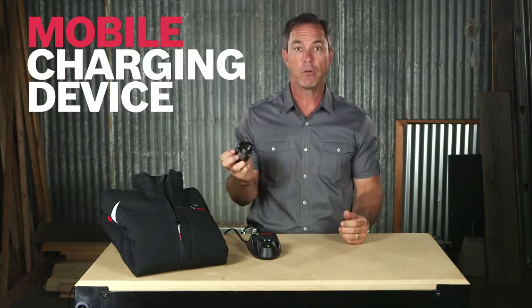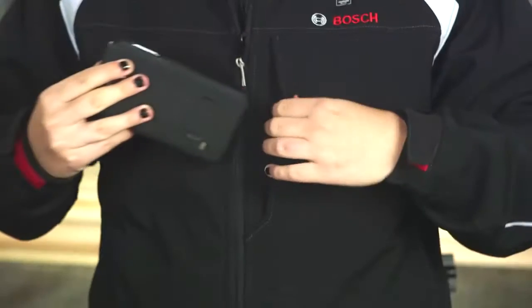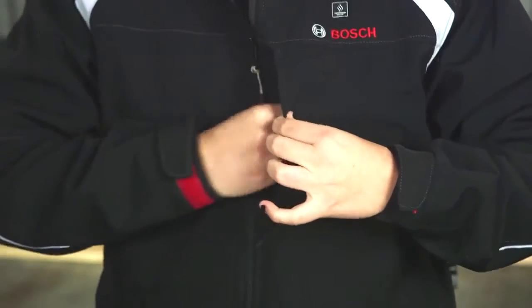The BHB 120 also features a USB port and can serve as a battery backup for your cell phone or other mobile device. With five total pockets, including front storage for the power source, this jacket can carry anything from your cell phone to your documents.